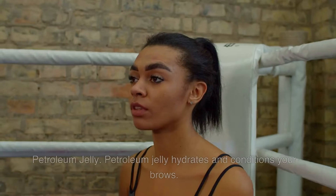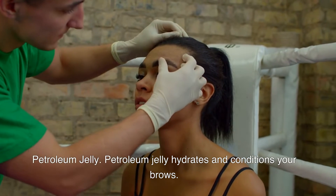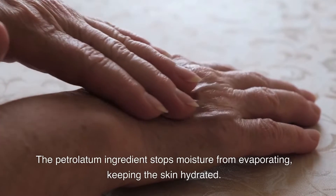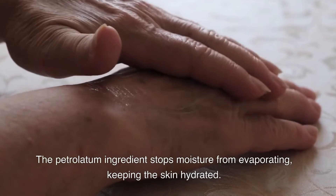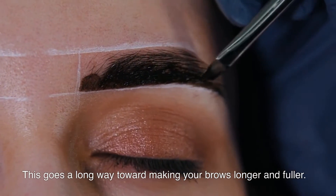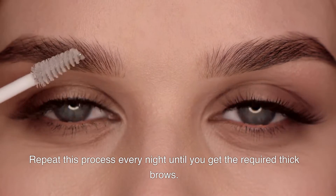Petroleum Jelly. Petroleum jelly hydrates and conditions your brows. The petrolatum ingredient stops moisture from evaporating, keeping the skin hydrated. This goes a long way toward making your brows longer and fuller. Repeat this process every night until you get the required thick brows.